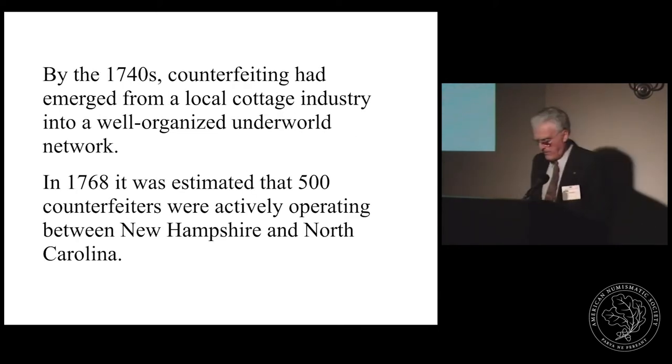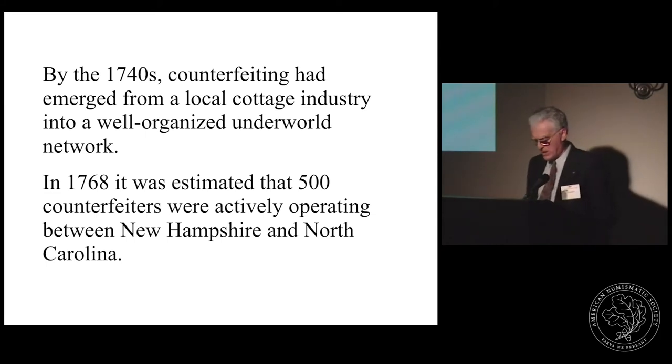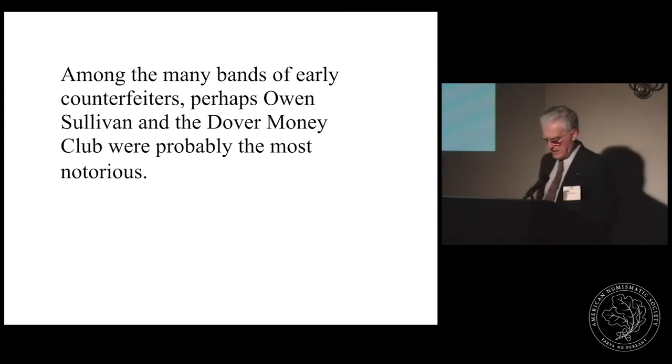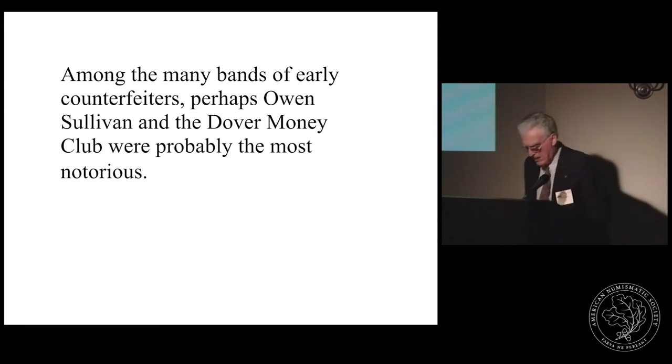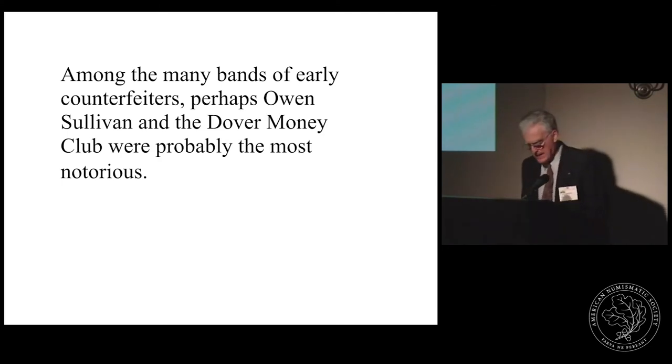By the 1740s, counterfeiting had started as a local cottage industry but was evolving into a well-organized underworld network with contacts throughout the colonies. A 1768 newspaper article estimated that some 500 counterfeiters were actively operating between New Hampshire and North Carolina, working in combination to mint and pass legal tender foreign coins as well as to print a wide variety of colonial paper currency. Among the many bands of counterfeiters, perhaps Owen Sullivan and the Dover Money Club were the most notorious. Their bills were so perfectly counterfeited it was difficult to distinguish their work from the genuine. Sullivan himself admitted there were at least twenty-nine members in his fraternity, operating in Rhode Island, Connecticut, New Hampshire, and New York, printing and passing counterfeits from several colonies.